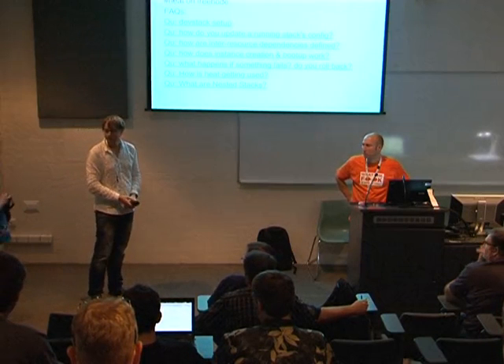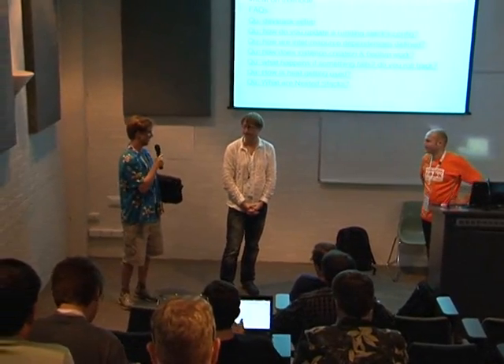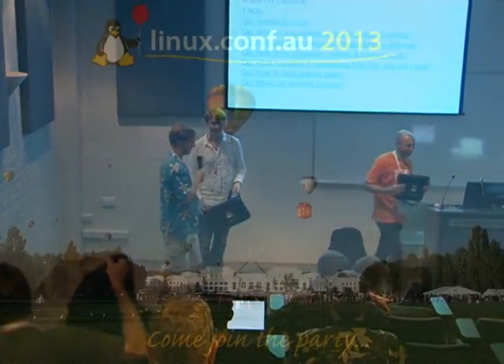We're out of time. Thank you everyone, and thank you Angus and Steve for this presentation. On behalf of LCA 2013, here's a little gift for you. Thank you very much.